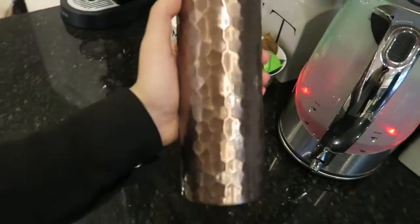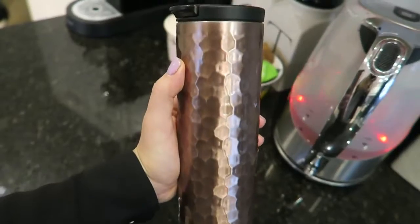Mike's making me a cup of coffee to take in my little rose gold flask, which I'm very excited about. I've had this flask for maybe 18 months, just over a year, but I still love it so much and the novelty of using it does not wear off.